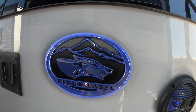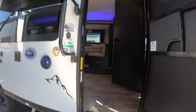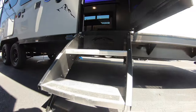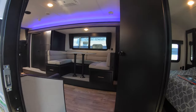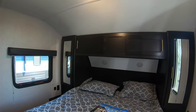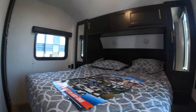The Black Label logo is very cool. This one has the Base Camp package and the Campfire package, a solid step, and a big grab handle. Queen bed up front with lots of room on the sides and at the end of the bed.